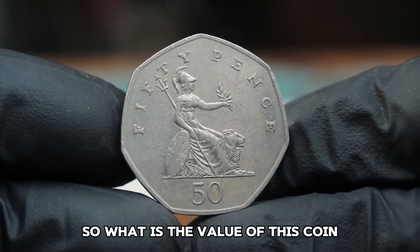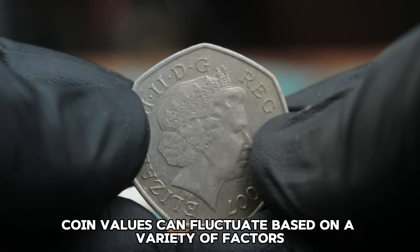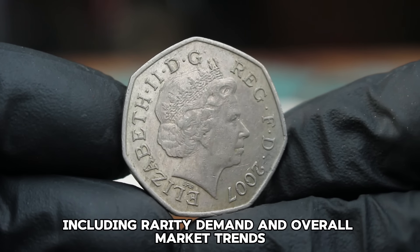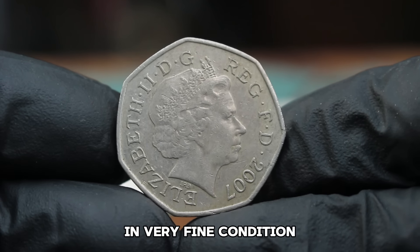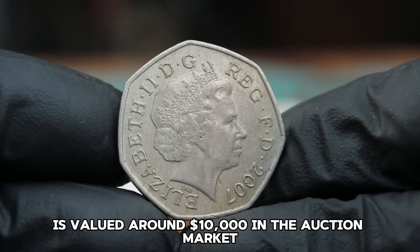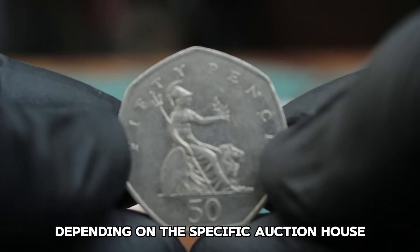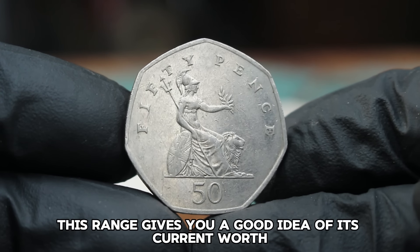So what is the value of this coin in today's auction market? Coin values can fluctuate based on a variety of factors including rarity, demand, and overall market trends. As of now, the 2007 large date 50 pence coin in very fine condition is valued around $10,000 in the auction market. The prices can vary depending on the specific auction house or online marketplace, but this range gives you a good idea of its current worth.